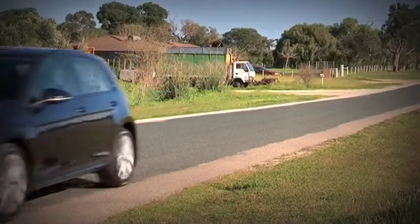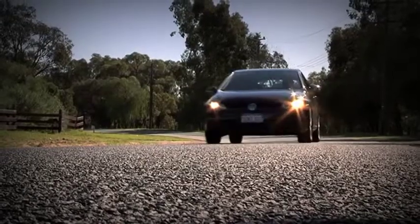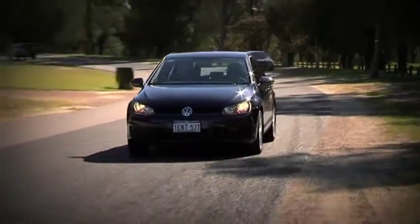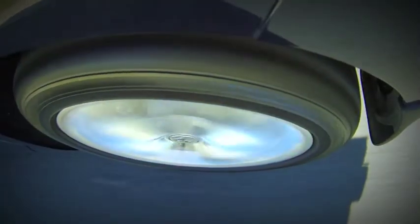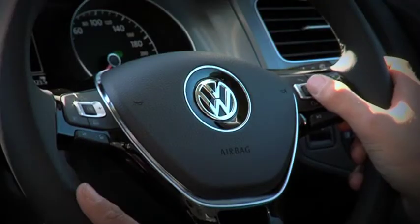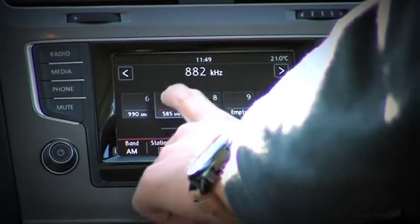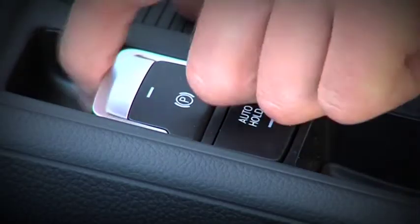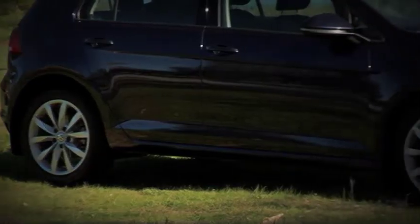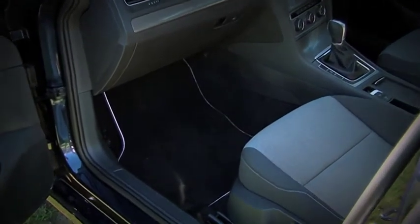The new Golf has a longer wheelbase, it's wider and lower to the ground than the outgoing model, and it's also 100 kilograms lighter. This particular car has been fitted with the optional 17-inch Dijon alloys, which is a nice add-on. On the inside, the changes are even more apparent — from the leather-bound steering wheel with piano black inlays and beautifully designed multi-function buttons, to the 5.8-inch touchscreen infotainment system and a new hill-hold-enabled electronic parking brake. The Golf shrieks refinement.